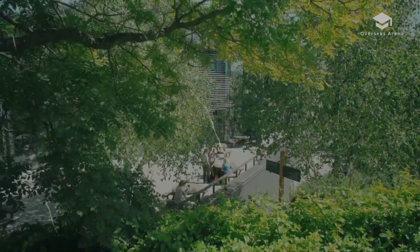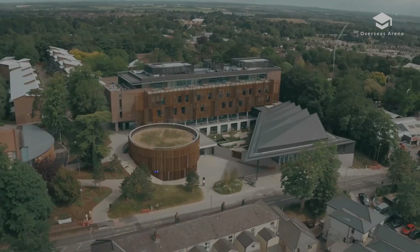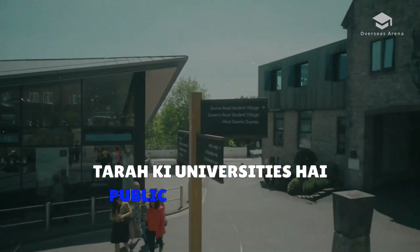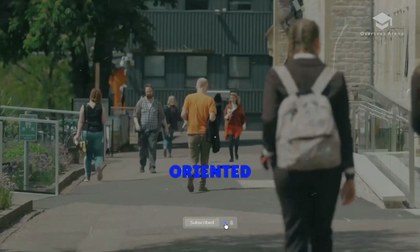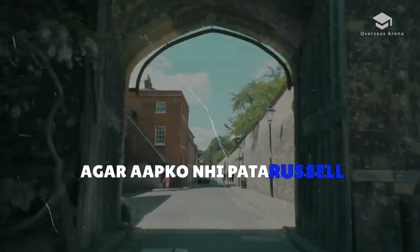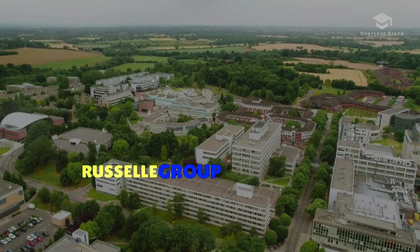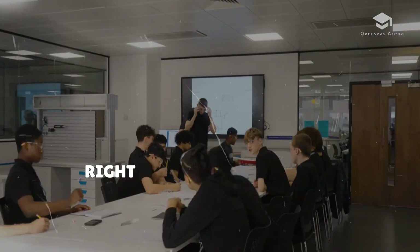Now let's talk about the UK degrees — bachelor's or master's. In the UK, there are two types of universities: regular universities and research-oriented universities, also known as Russell Group universities. If you don't know about Russell Group universities, I will make a separate video about that.